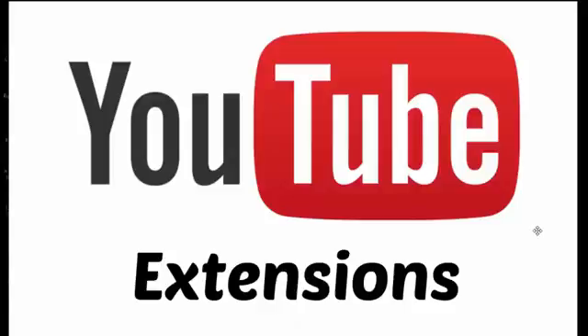Hey guys, this is Rakesh. I'm gonna introduce the useful and famous Google Chrome extension.